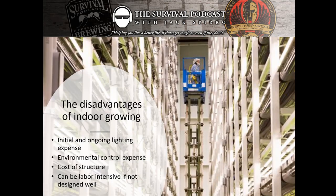There are some disadvantages. Number one, initial and ongoing lighting expense — we have to buy the lights and pay to run them. There's a cost of environmental control. There's a cost to the structure. A lot of companies are retrofitting older abandoned buildings, which is relatively low cost, but the best structures are purpose-built, which can be extremely expensive and make this completely undoable from an economic standpoint.